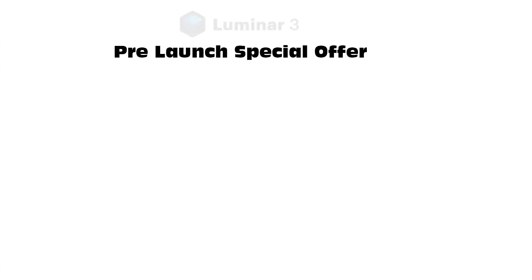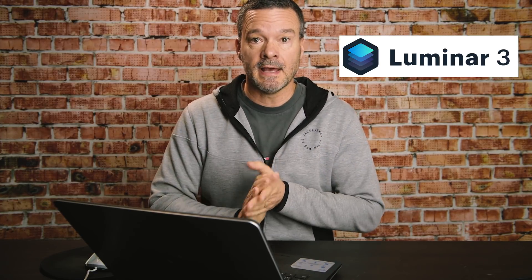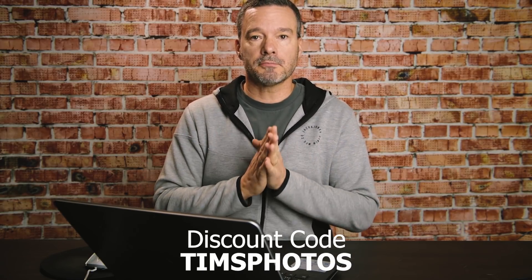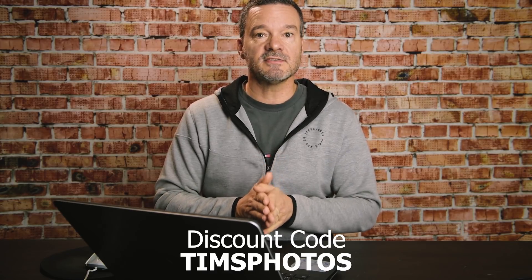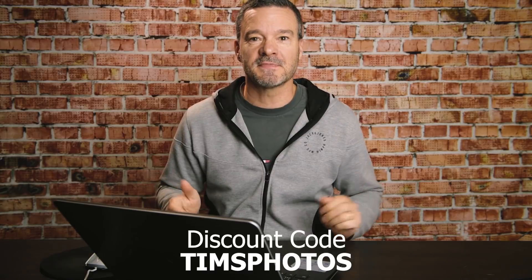If you purchase now you'll get a bunch of free bonuses included, like a ViewBug membership, a Kelby One membership, and more. Luminar 3 looks great and I'm using it now and I really like what I'm seeing. Give it a try and pre-order before December the 18th to save money with that pre-order pricing — you'll need to use my discount code of Tim's Photos to get the special pricing. Click the link below to get the special pre-launch offer page details. Hopefully see you using Luminar 3!